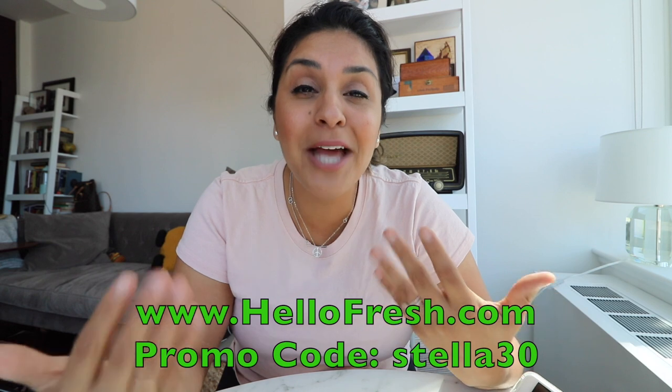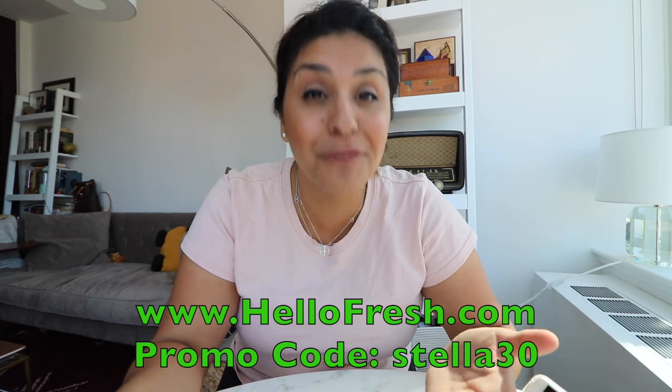Lunch is served! No grocery shopping, no meal planning — I look forward to getting my meal boxes. I've worked with HelloFresh so many times; I love the ease and convenience. It takes the stress out of planning lunch or dinner. Every time I work with HelloFresh they give me a promo code for you guys — go to hellofresh.com and enter promo code STELLA30 for $30 off your first week. Alright, I'm going to finish my lunch.